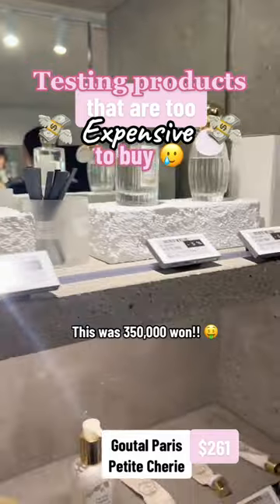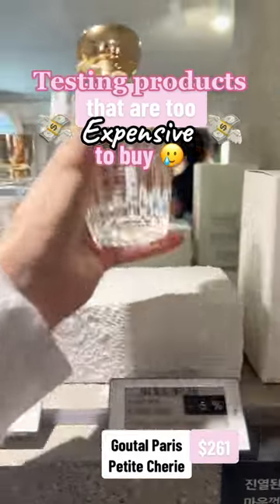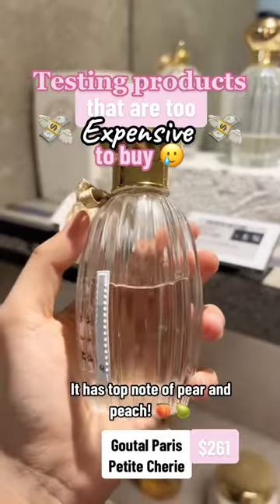This was 350,000 won. It has top notes of carrot and peach.